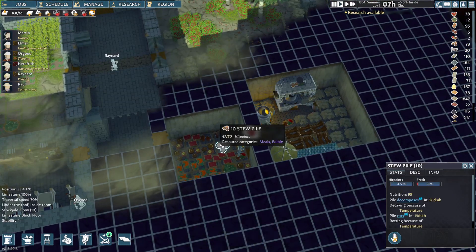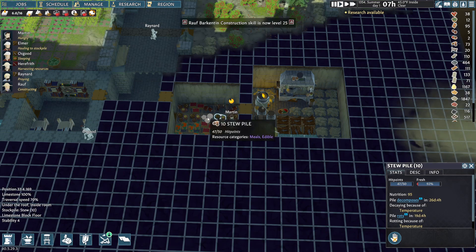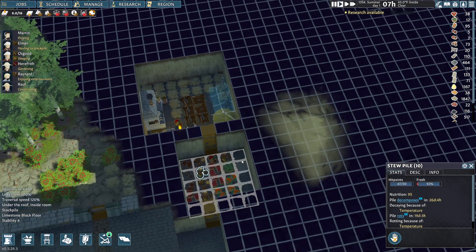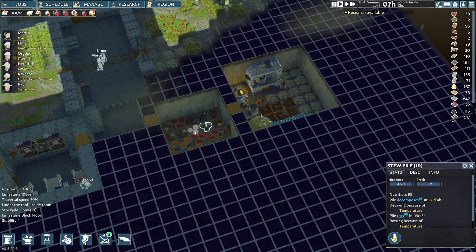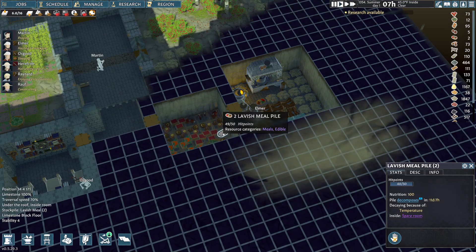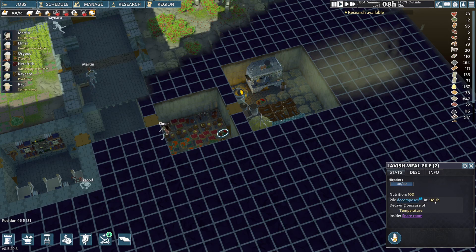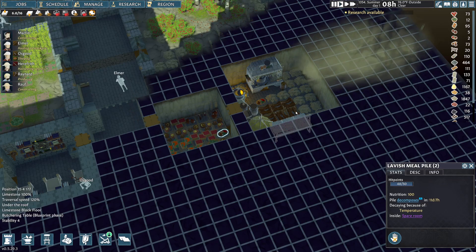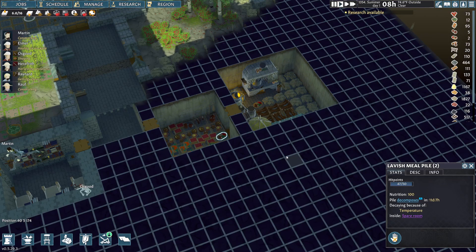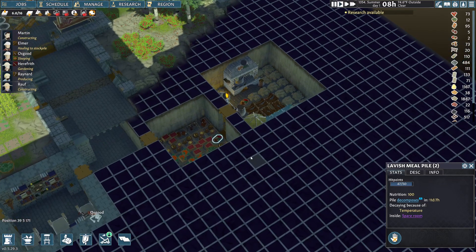The only problem with that, though, is even in the summer here - it's 45 degrees in this little cellar slash pantry. It's considered inside. Hopefully that stays at 45 degrees. But you can see this is going to take 26 days to decompose or 19 days to rot. Not good. The lavish meal takes only 11 days to decompose. So it's kind of a trade-off - you're getting better mood for eating the lavish meal, but they don't last as long.